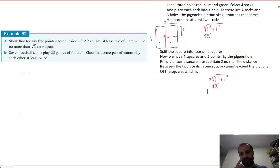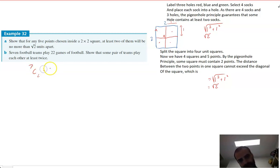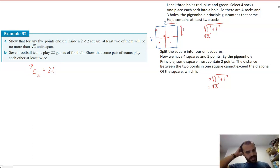Seven football teams play 22 games of football. Show that some pair of teams play each other at least twice. There are seven teams playing games against each other — essentially shaking hands. The number of different ways to combine those teams into groups of two is seven choose two, which equals 21. We're in pigeonhole business: there are 21 different ways to combine seven football teams, but they play 22 games. That means one of those 21 boxes contains a double-up — a pair of teams playing each other at least twice.